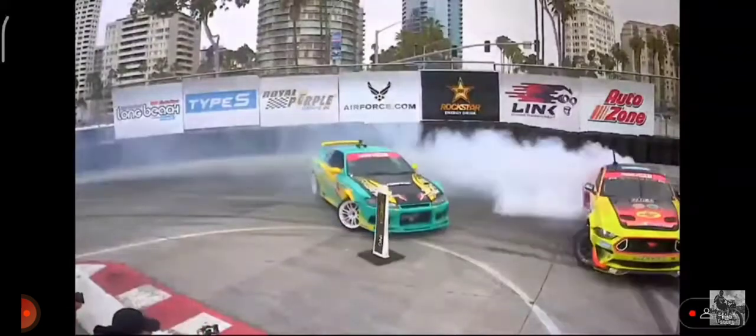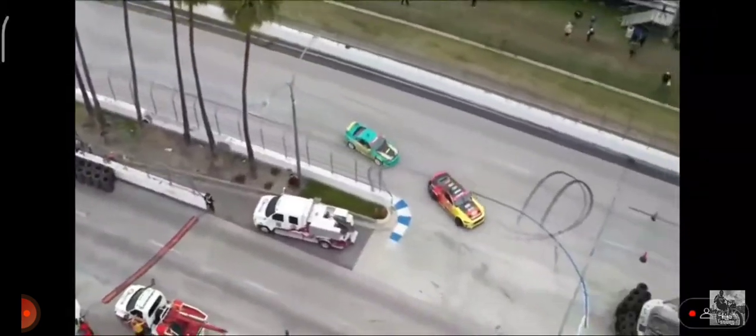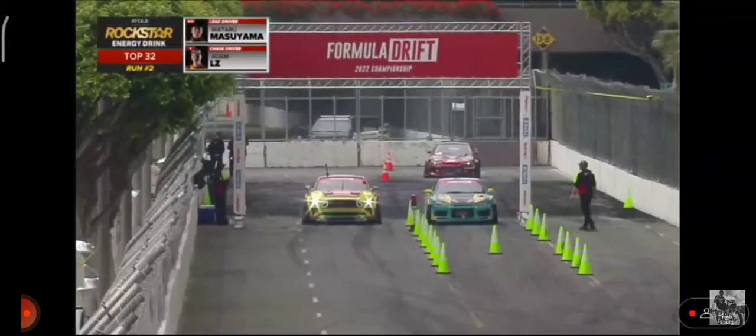Let's see if we can dial it here on this inside clip. A little bit of scrub allowed Masayama to gain. Good run there from LZ, but you've got to think — he has driven the other vehicle. Yeah, potentially. So Masayama, he could have been closer.